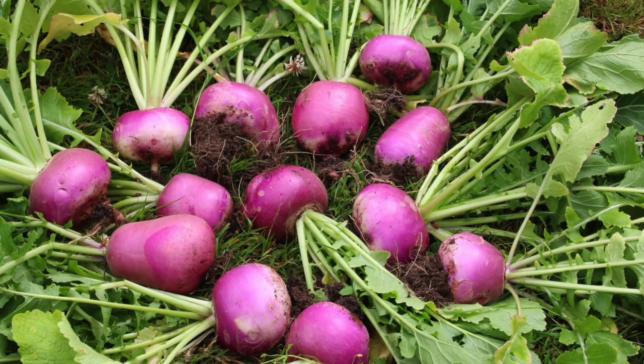Some cabbages focus all their strength into the roots, and those are called turnips. They have a little bit of leaves on top, but once you pull those leaves up, the main body — the part that humans generally eat — is that turnip, the big bulbous root.